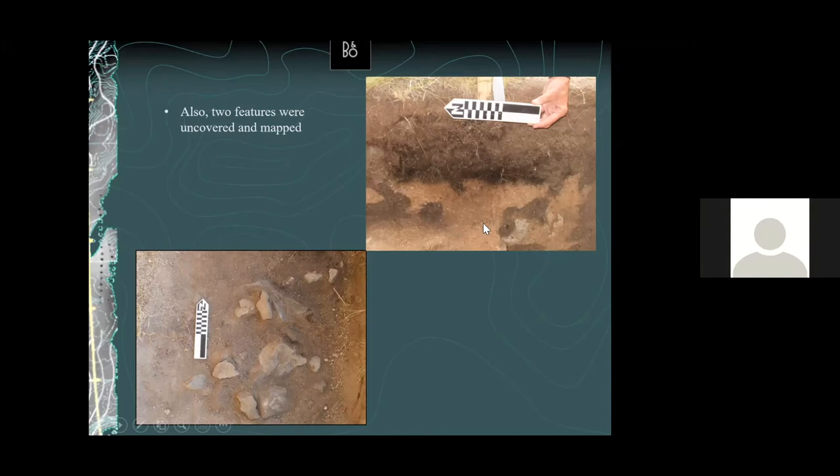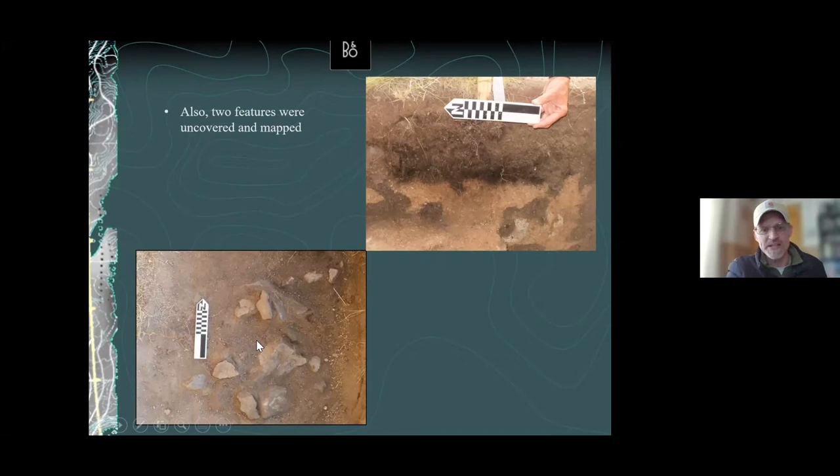On almost every archaeological dig I've been on, rodents seek out fire pits and burrow through them — which is what happened to Feature One. Feature Two they couldn't disturb because it was rock-lined — you can see rocks going all the way underneath it. Those are extinct rodent burrows right there, but they couldn't get into the feature because of the rocks. That helped preserve it. Our most reliable date because it was sealed is Feature Two, which dated to 2,400 years ago.